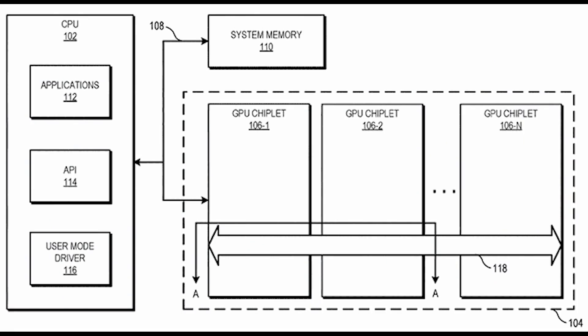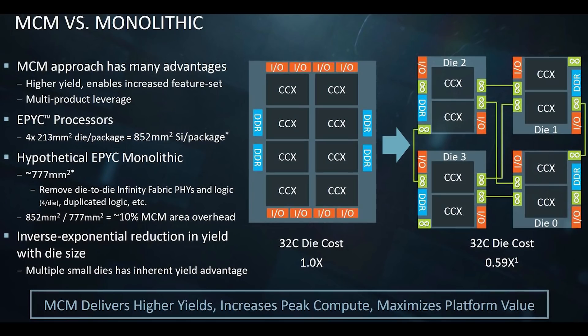Let's focus for a moment longer on RDNA 3, because there's a lot to go through here. Narvae 31 and 32 are chiplet-based, as we've discussed many times. To my understanding, Narvae 33, however, is still a monolithic design, which I find rather interesting. This does give AMD a ton of flexibility when it comes to creating different SKUs based upon yields.